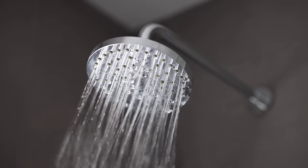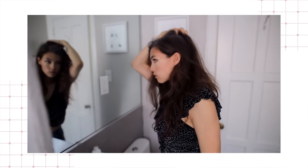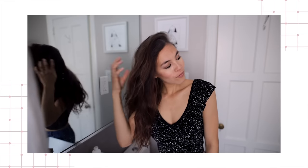If dry hair equals frizzy hair, then the key to tackling this problem is to hydrate your locks majorly. Tip number one is to wash your hair less. Instead of washing every day or even every other day, try to go two to even three days between washes. Use dry shampoo in between to soak up extra oil, and shampooing less will keep your hair healthier in the long run.